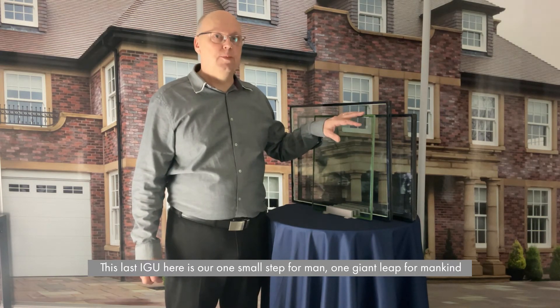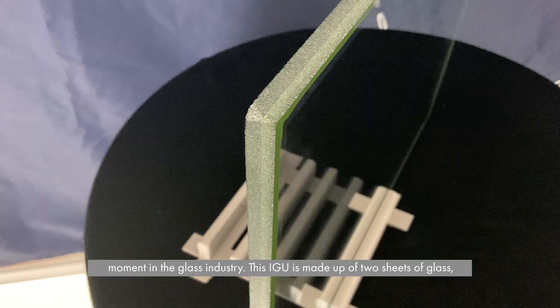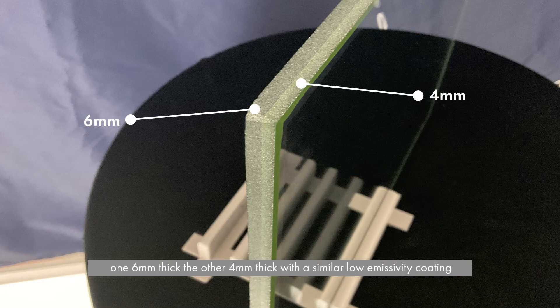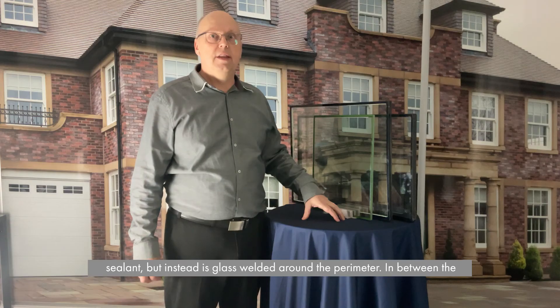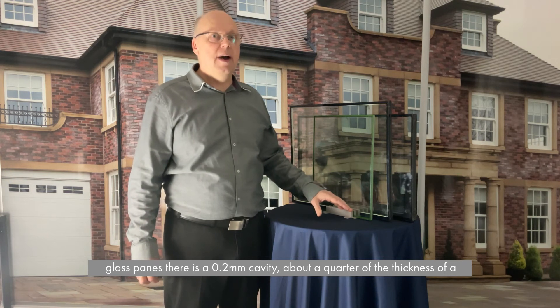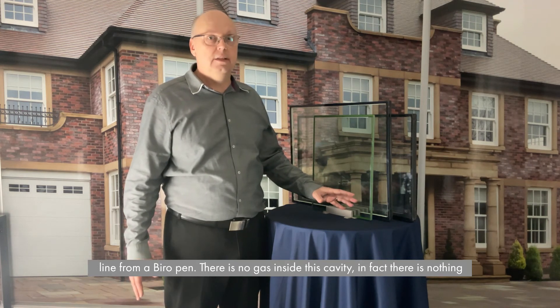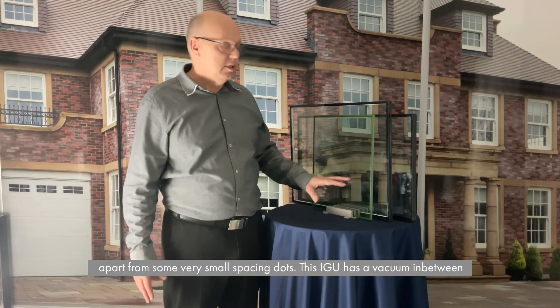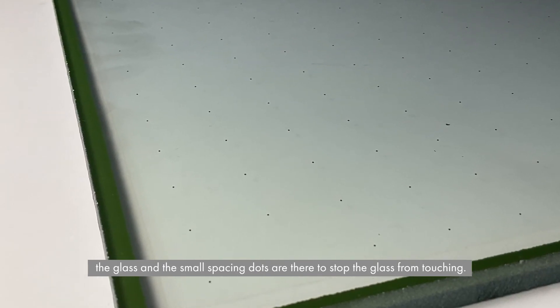This last IGU here is our one small step for man, one giant leap for mankind moment in the glass industry. The IGU is made up of two sheets of glass — one 6mm thick, the other 4mm thick — with a similar low emissivity coating as the other two. The edge of this IGU does not have a spacer bar or any sealant, but instead is glass welded around the perimeter. In between the glass panes there is a 0.2mm cavity — about a quarter of the thickness of a line from a biro pen. There is no gas inside this cavity; in fact there is nothing apart from some very small spacing dots.